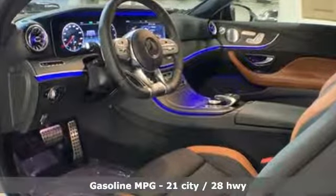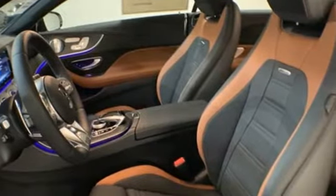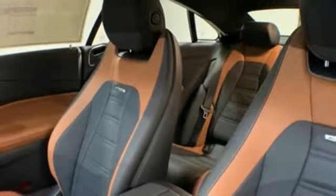It's equipped for all your driving needs and wants. External memory control. Power heated mirrors. Dual zone climate control. Configurable instrument gauges.